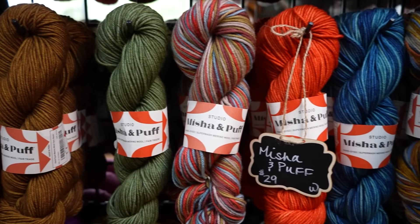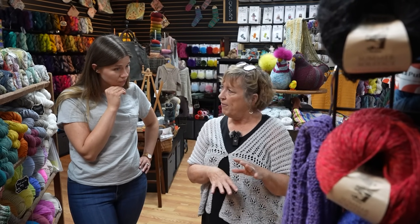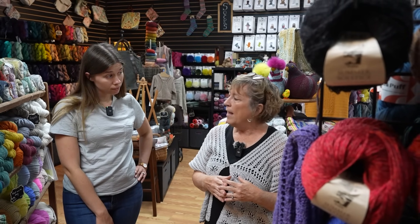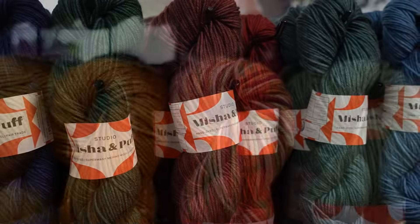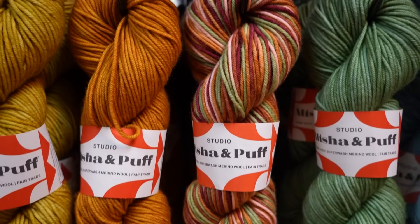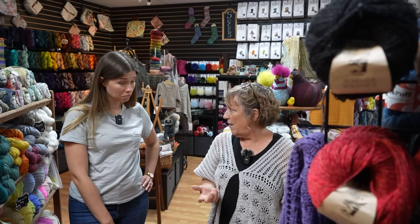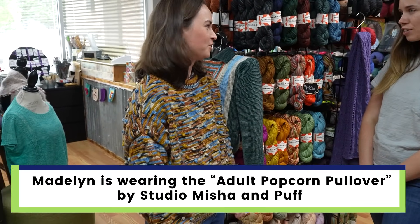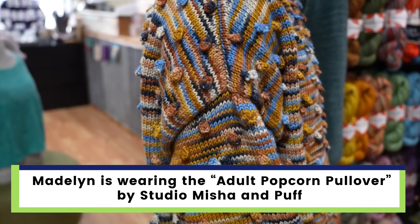She's based out of Boston, but it's a collaboration between Misha and Puff and Kelborn Woolens. She had been doing ready-to-wear knitwear, selling her leftover yarns. With the collaboration, they've started to manufacture the leftover yarns into skeins. You'll see my daughter's wearing one of the sweaters made out of the space dyes — it's a really fun yarn.